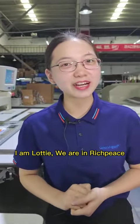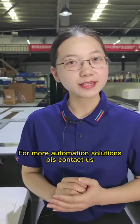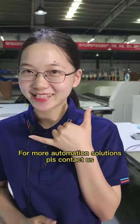I'm Lofty. We are in ReachPiece. For more automation solutions, please contact us.